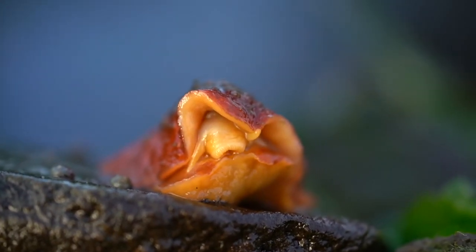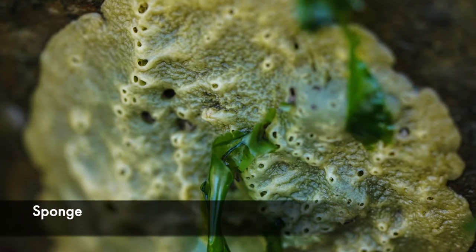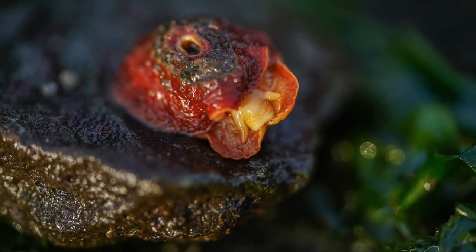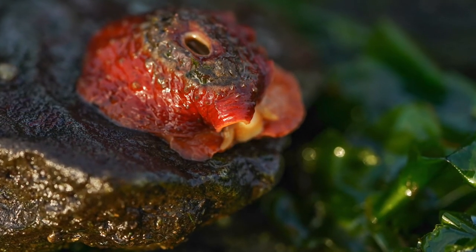They're carnivorous, using their spike-covered tongue — or radula — to feast on sponges and tunicates. If you find yourself out on the coast in Washington State looking into the rocky tide pools, keep your eyes open for these marvelous creatures.